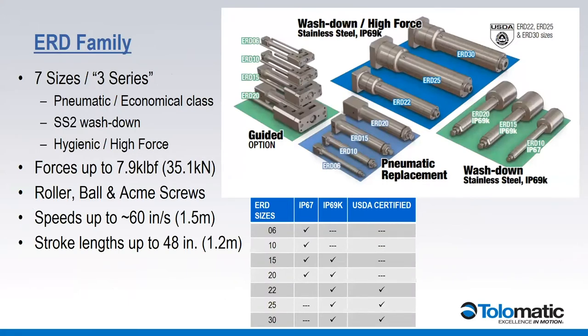When we started making the ERD product, we started with three small sizes. The original goal was to replace many pneumatic applications with a simple electric actuator that has a ball screw in the body — very economical, and they still are. We have some washdown solutions in some of the sizes. These three sizes aren't USDA rated but work in many food and beverage applications. The limitation obviously is how much force and what size screw you can put in those bodies, so we quickly found that had to be expanded.